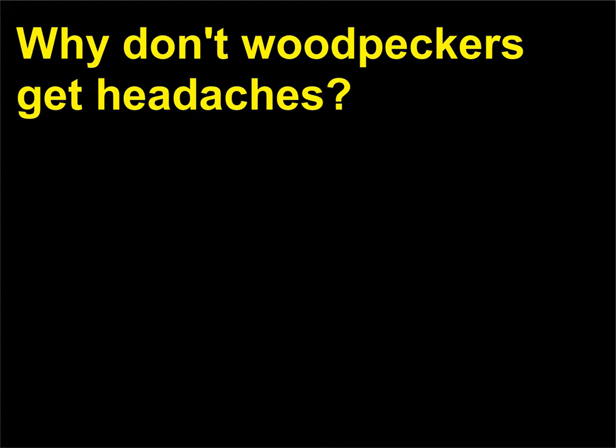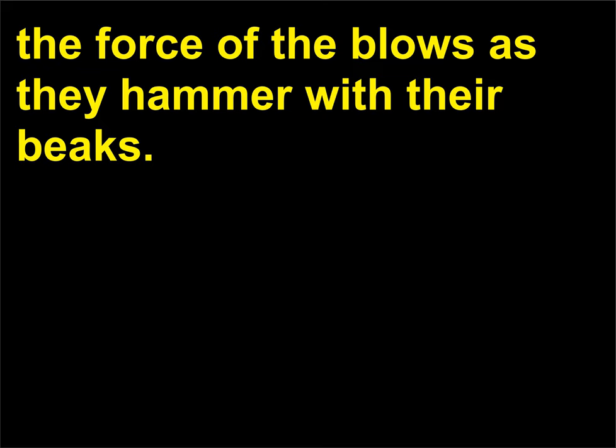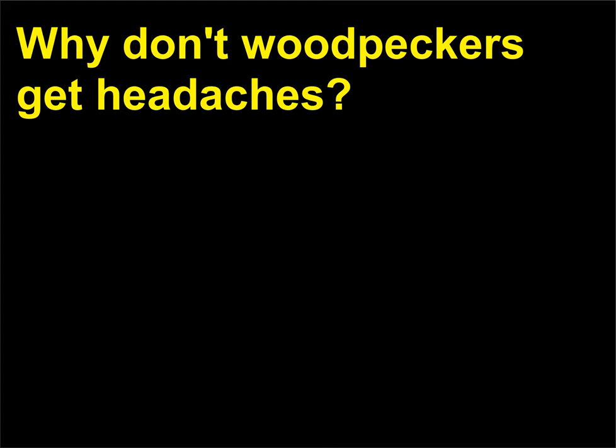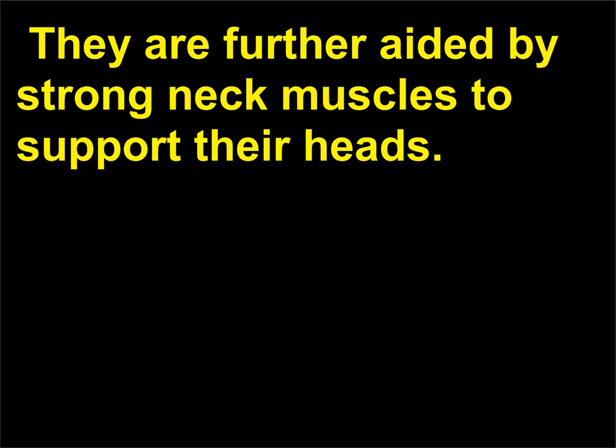Why don't woodpeckers get headaches? Woodpeckers' skulls are particularly sturdy to withstand the force of the blows as they hammer with their beaks. They are further aided by strong neck muscles to support their heads.